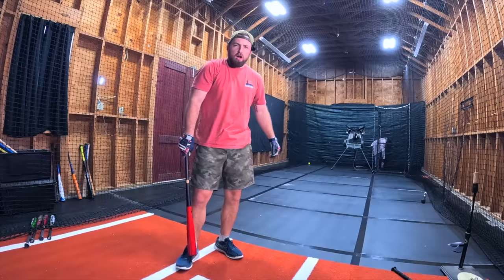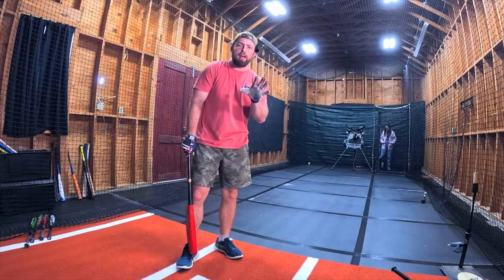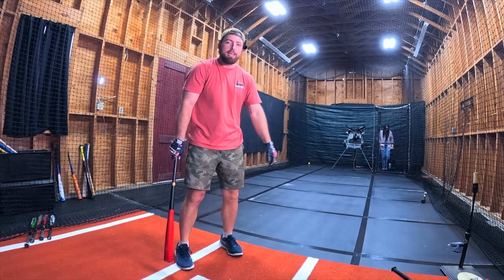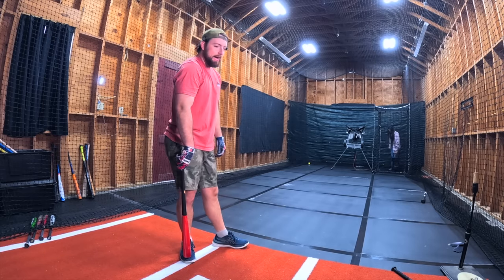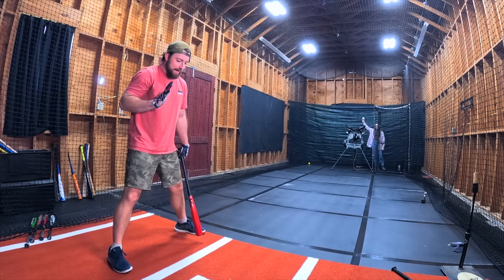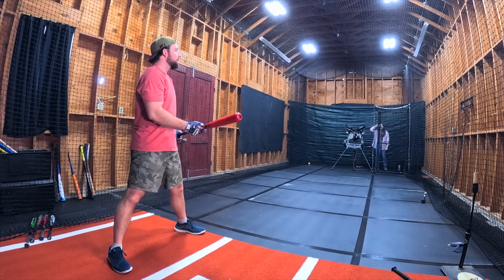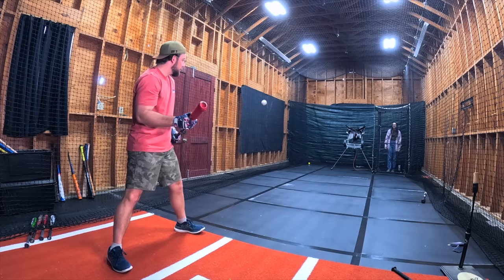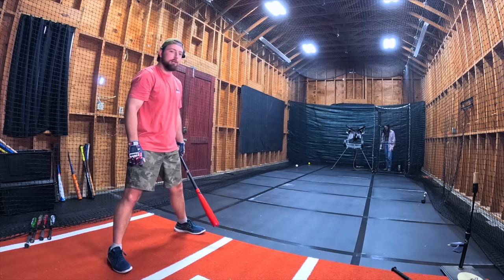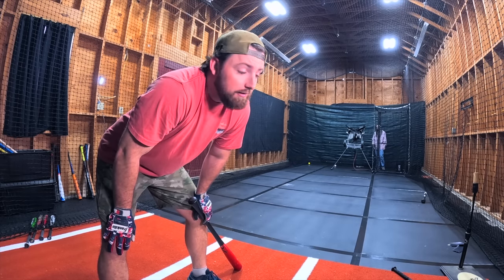We got the GoPro angle set up perfectly, pitching machine is on. We just have to hope I don't foul a ball off and destroy this camera. We'll go off feel and what it looks like because it's going to be pretty obvious what the best weird batting stance is.